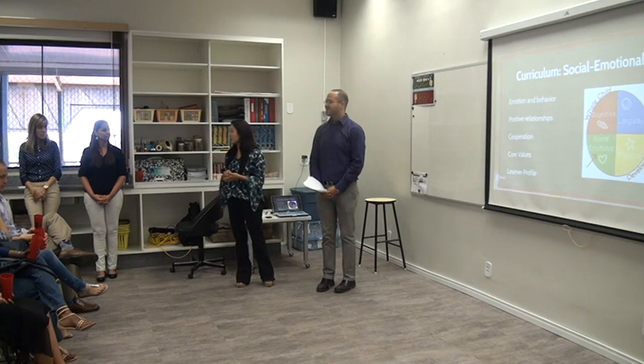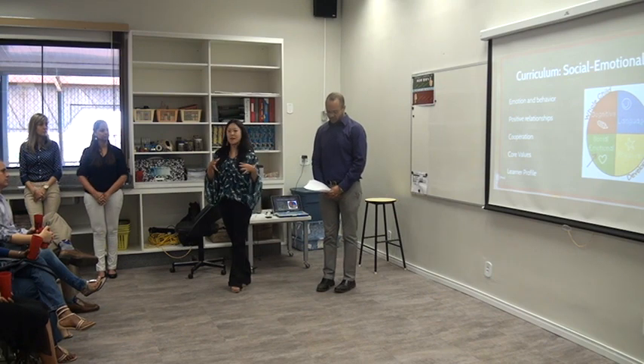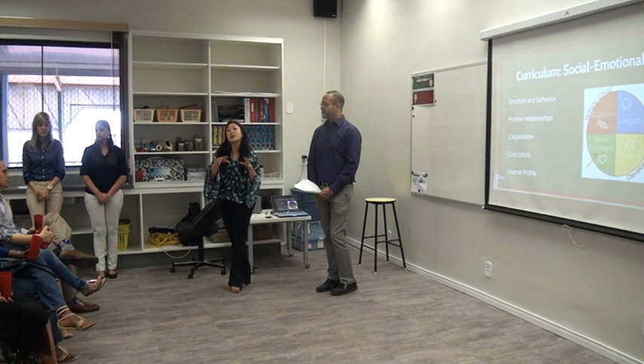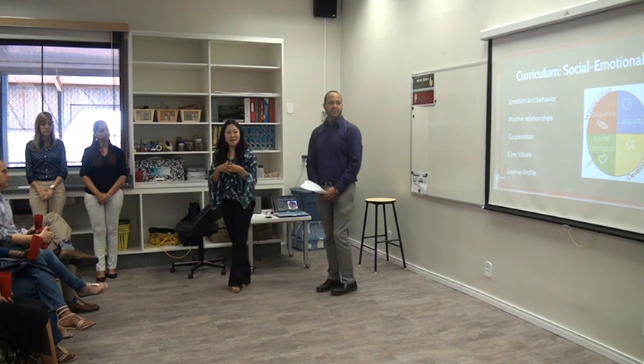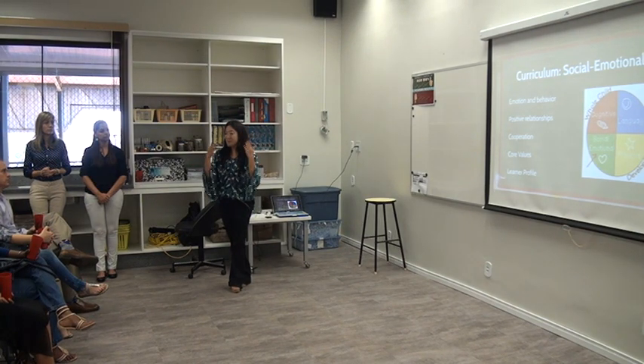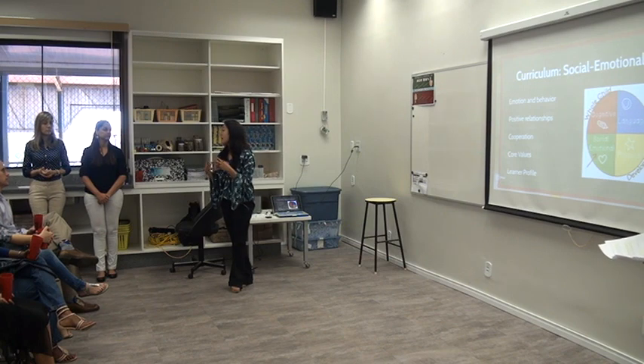A primary area in our kindergarten curriculum is social-emotional development. In the early years, children are still learning about their identity, others, how to respect and understand the feelings of others, and how to interact in groups. At this age and stage of development, most experiences will be built around their own interests and abilities, because typically they are unable to take the perspectives of others — what we sometimes call the 'it's all about me' phase. We will be creating an environment that helps children regulate their own emotions and behavior, participate constructively in group settings, and maintain positive relationships.